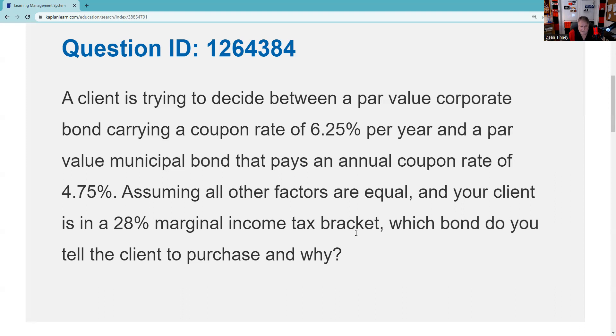A client is trying to decide between — so that means we're going to get two investments and we have to decide which one is most suitable. A bond carrying a coupon of six and a quarter. So it's a corporate bond. We should know that's going to be a taxable yield.